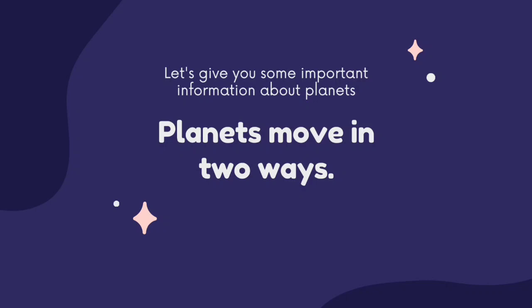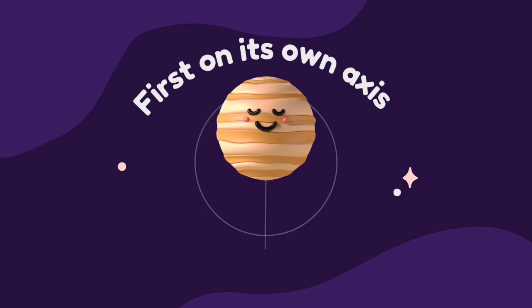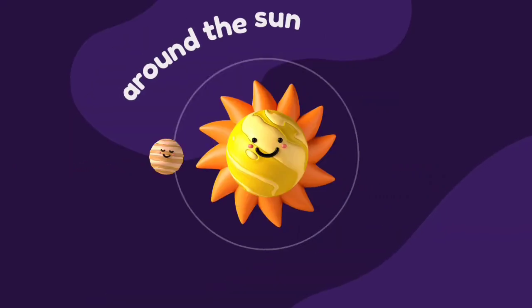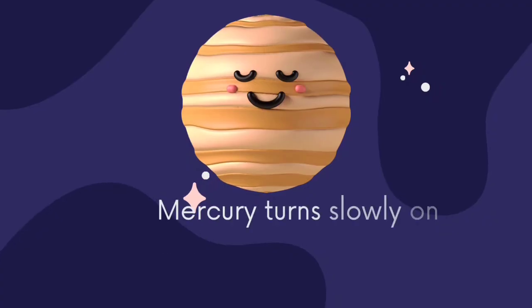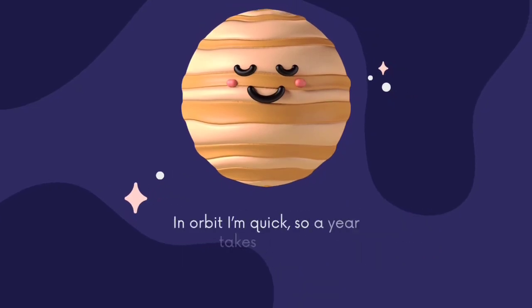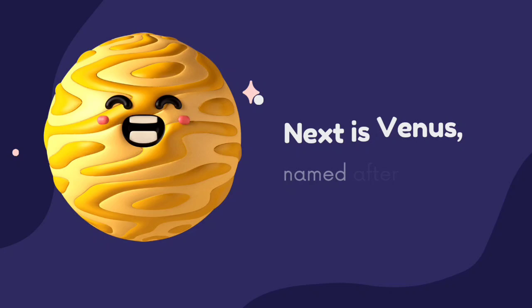Let's give you some important information about planets. Planets move in two ways: first, on its own axis, and around the Sun on a path called the orbit. Mercury turns slowly on its axis, so its days are longer. In orbit it's quick, so a year takes shorter.